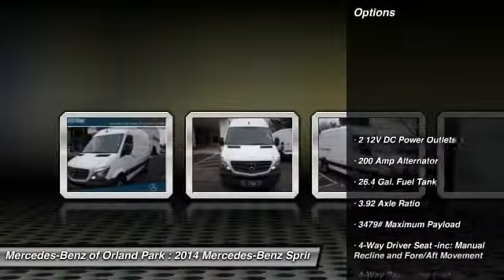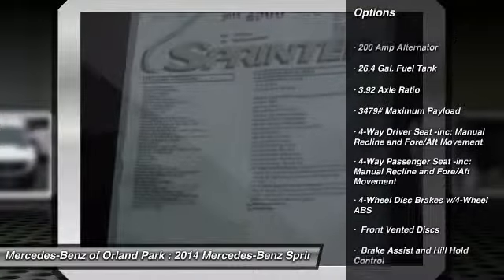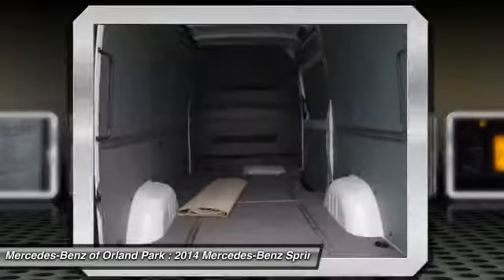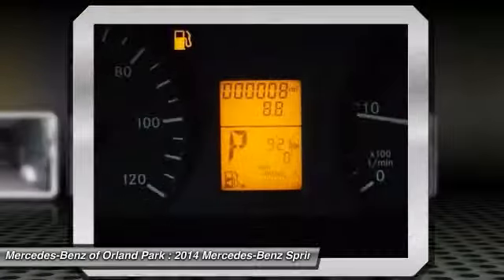Here are some of this vehicle's great options: power door locks, electronic stability control, outside temperature gauge, a day-night rearview mirror, engine immobilizer, front license plate bracket, splash guards.